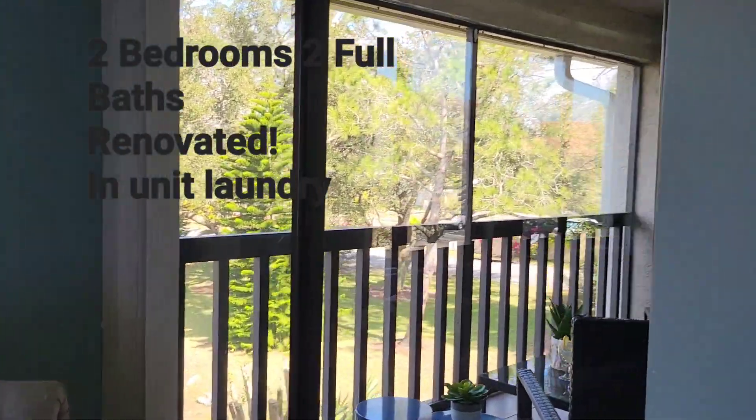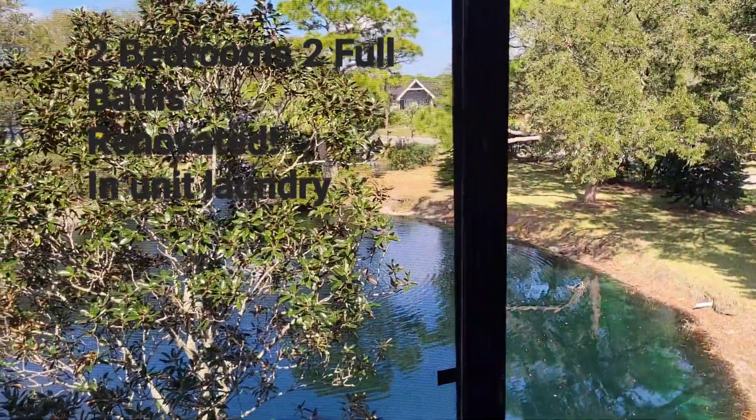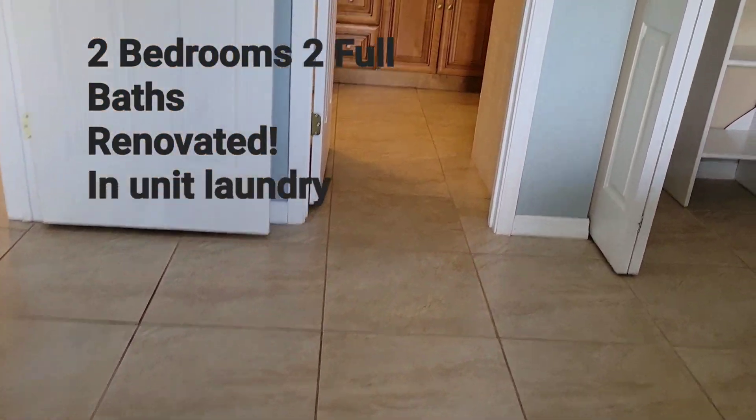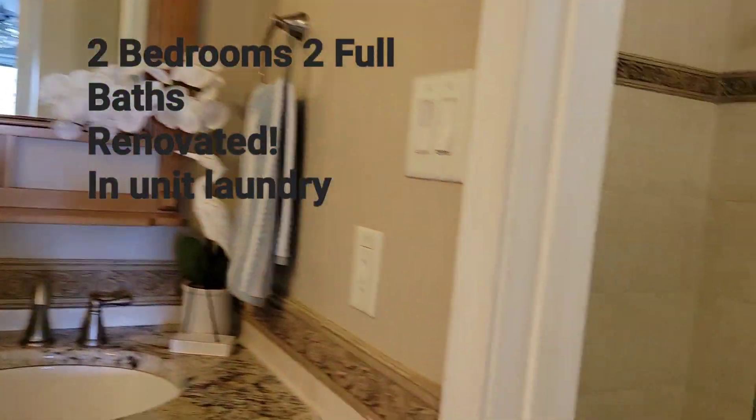There's a primary suite which also opens onto your balcony with a view of the pond. Full tile throughout, you've got your in-suite with a walk-in shower.